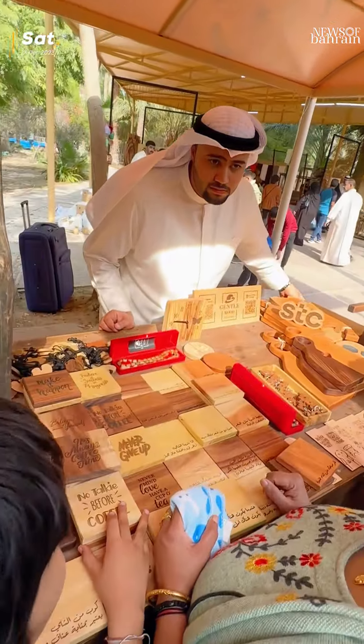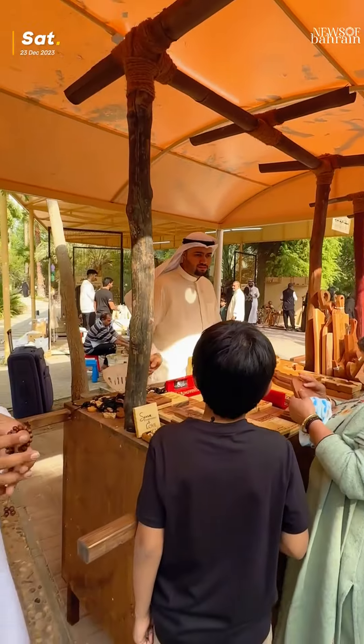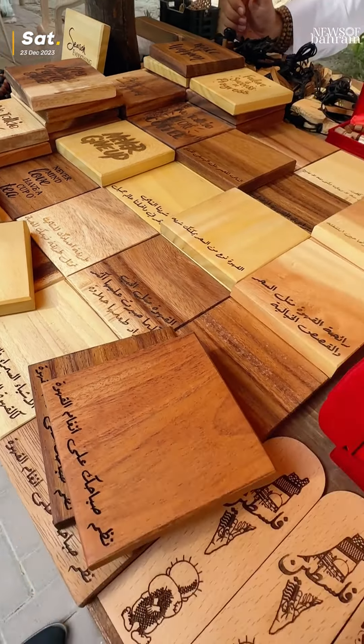serving boards, accessories, ashtrays, bookmarks — any kind of accessories we are doing, customized also for our customers. And we are proud to be here in Bahrain Farmer Market.